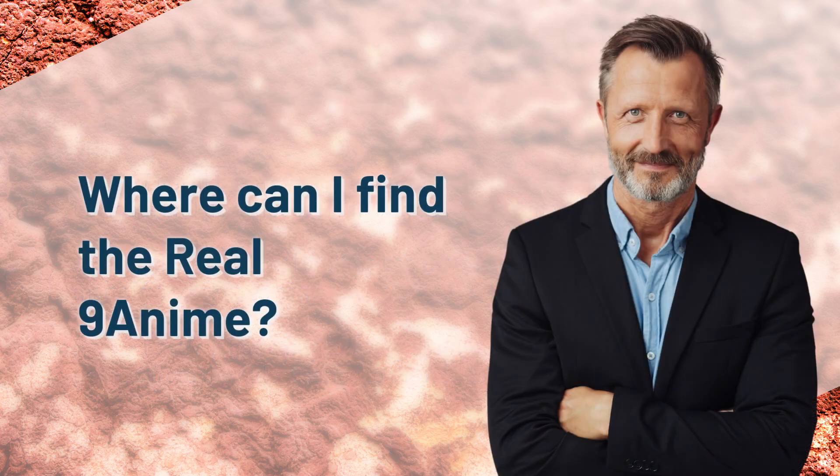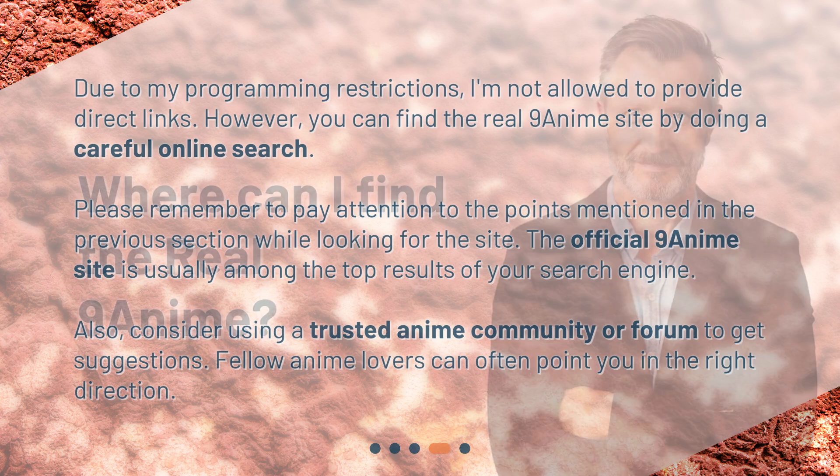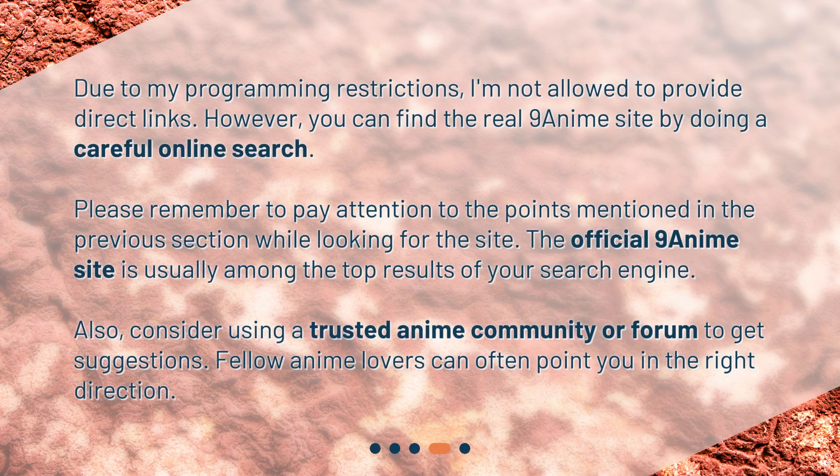Where can I find the real 9anime? Due to my programming restrictions, I'm not allowed to provide direct links. However, you can find the real 9anime site by doing a careful online search. Please remember to pay attention to the points mentioned in the previous section while looking for the site. The official 9anime site is usually among the top results of your search engine. Also, consider using a trusted anime community or forum to get suggestions, as fellow anime lovers can often point you in the right direction.